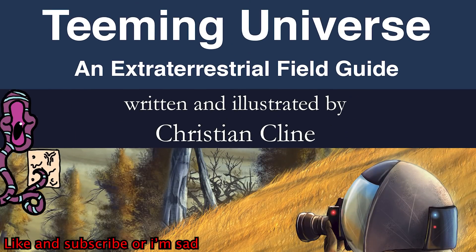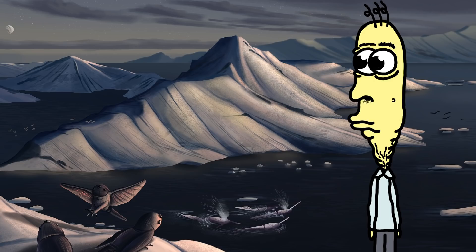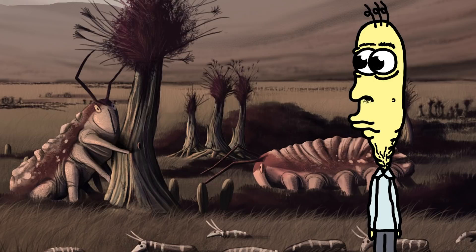The Teeming Universe: an extraterrestrial field guide. What would you do if you were dropped off on a freezing, dry, purple planet where nothing had less than five legs?